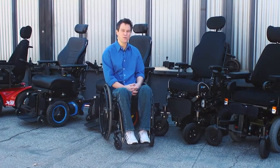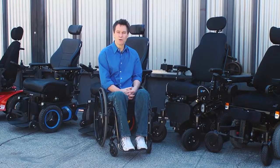Hi, welcome to the Power Wheelchair Comparison, where we are going to check out the top power wheelchairs on the market today.